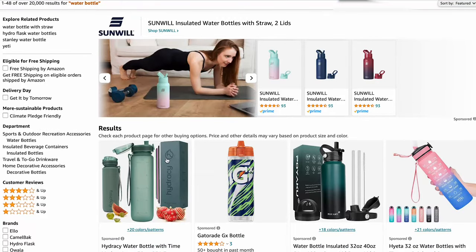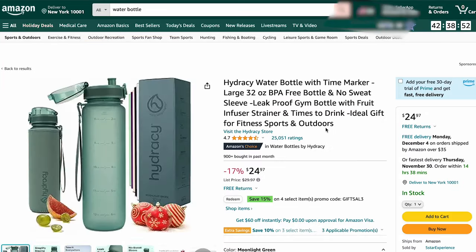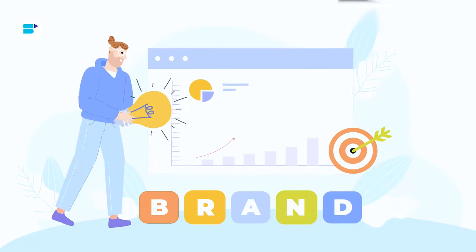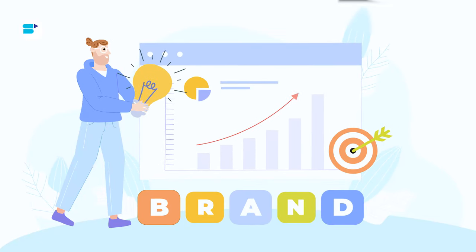Amazon is a huge marketplace with many sellers trying to attract shoppers to their product pages. But once a customer lands on your product detail page, how do you further highlight your brand's value proposition and identity? As a brand-registered Amazon seller, you have access to a unique tool specifically designed to boost brand awareness and increase sales: Amazon Storefronts.